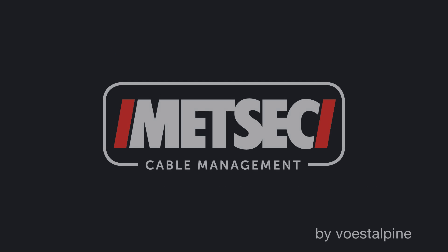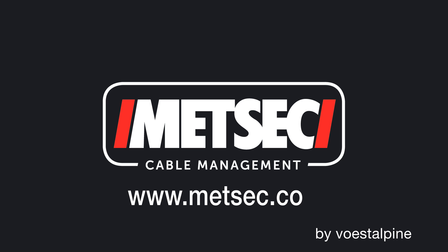For more information, please visit us at www.medsec.com.